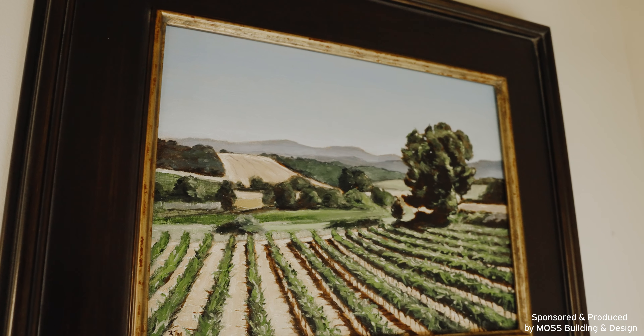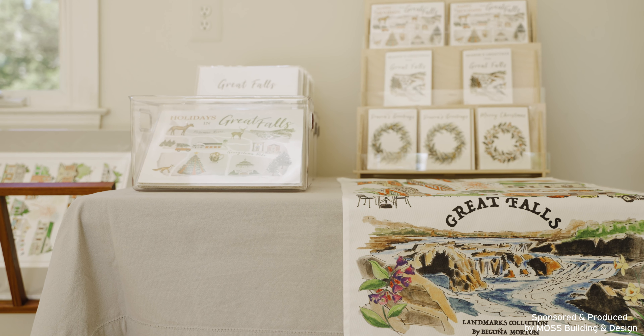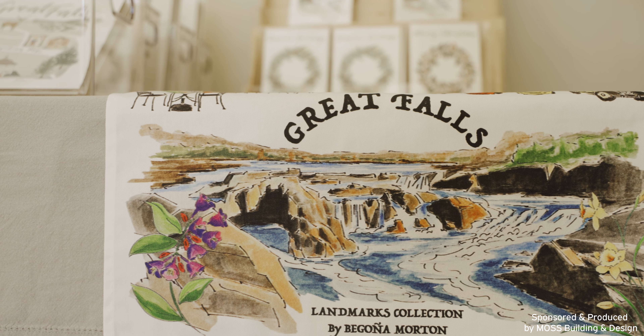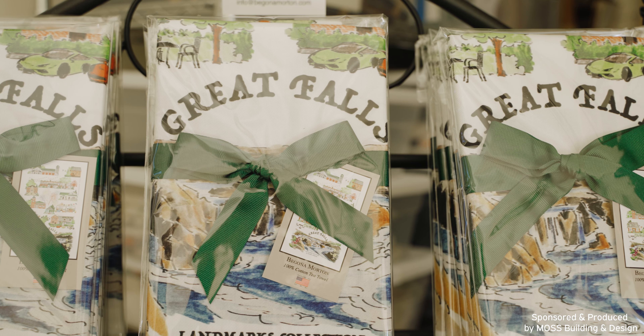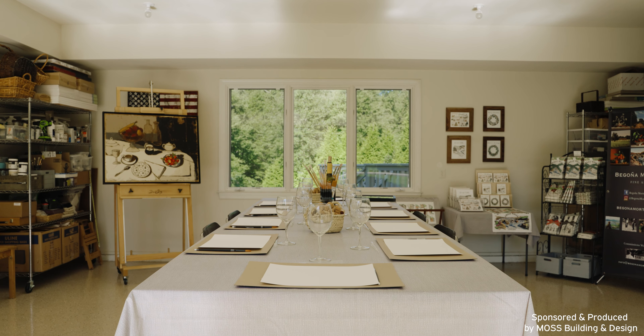I paint smaller paintings and bigger paintings. I have two different styles, two different series. One is a classic series and one is more modern. The classic is painted with oil colour, and the modern incorporates acrylics and is more contemporary.